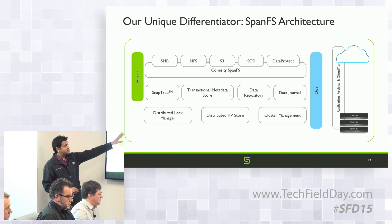All this is part of a single cluster, which can talk to other Cohesity clusters via replication, archive to the cloud, and tier cold data into the cloud.